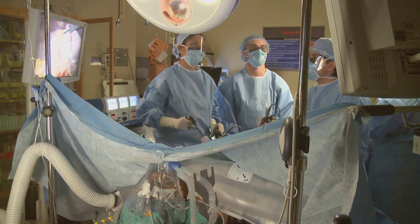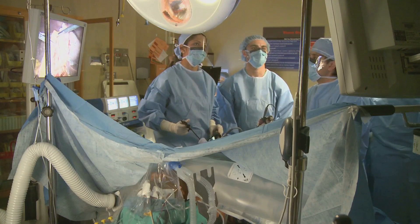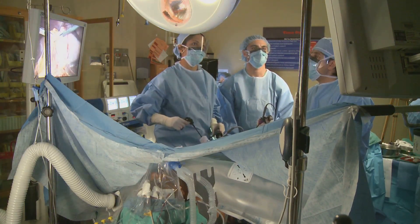In more severe cases, patients might even experience what's known as an Addisonian crisis, which can be life-threatening if not treated immediately.